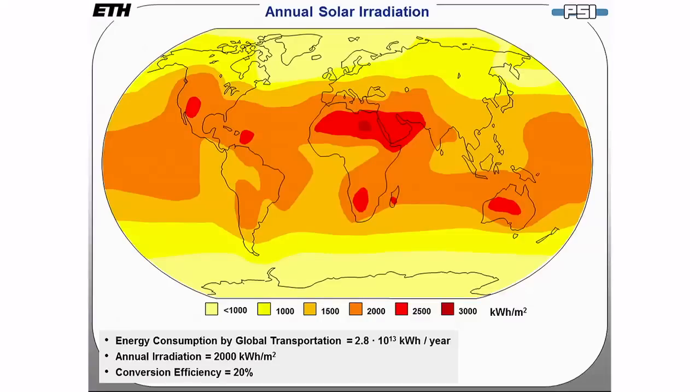Further, let's assume we have a technology with a conversion efficiency of 20%. The solar area required to cover the complete energy consumption by transportation becomes a square of 160 by 160 miles, which is drawn to scale here in the state of Arizona.